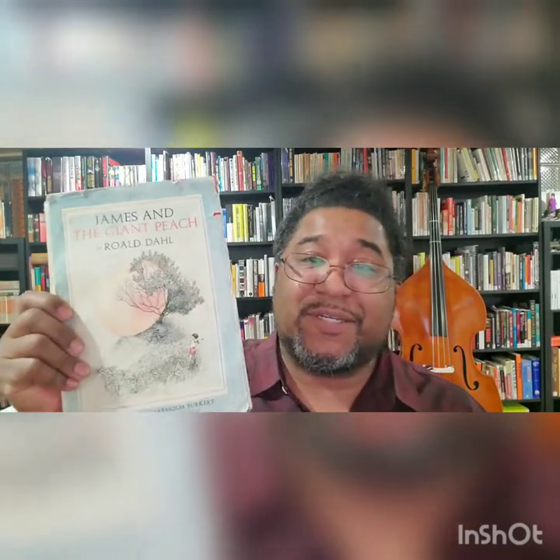Thanks for watching. This book right here — James and the Giant Peach, 1961 version — is always going to be amazing no matter how you get it. But the further back you go, the better it gets. Thanks for hanging out.